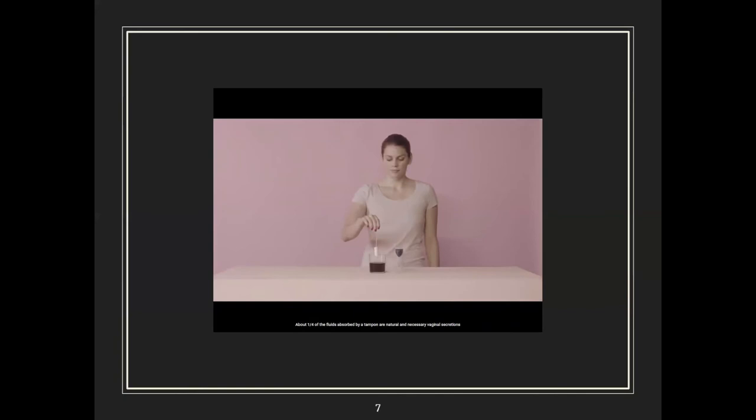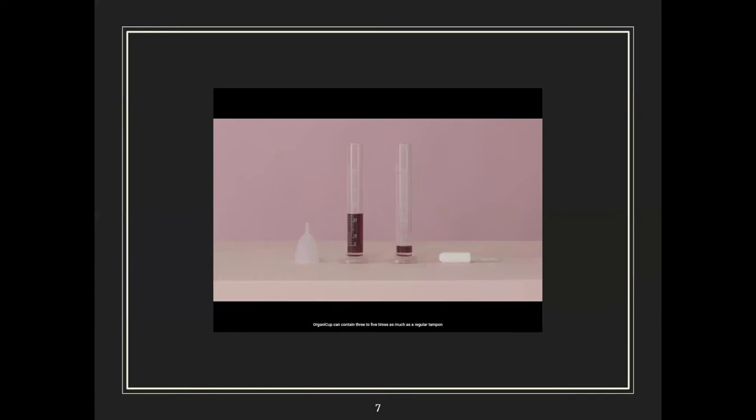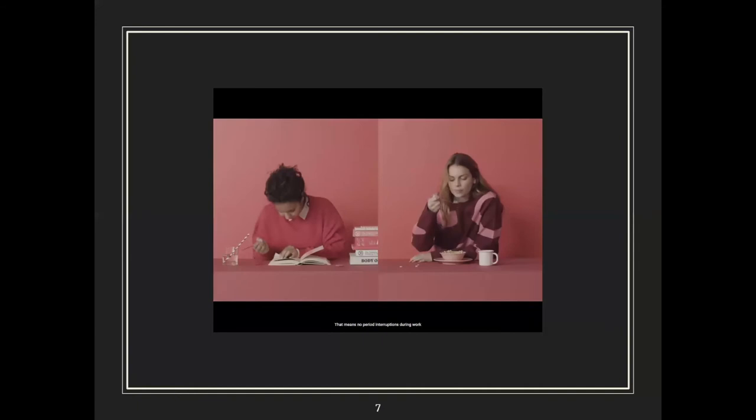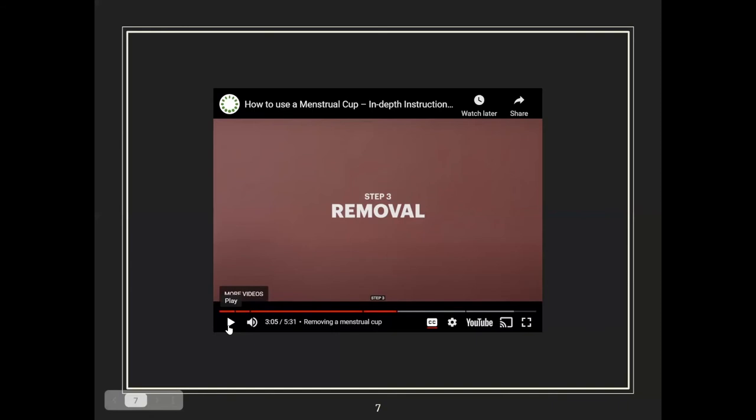About one fourth of the fluids absorbed by a tampon are natural and necessary vaginal secretions. A menstrual cup only collects, eliminating irritation and dryness while keeping the natural pH balance intact. The cup can contain three to five times as much as a regular tampon, which means most people just need to empty it morning and evening — no period interruptions during work, school, sports, swimming, or sleep.